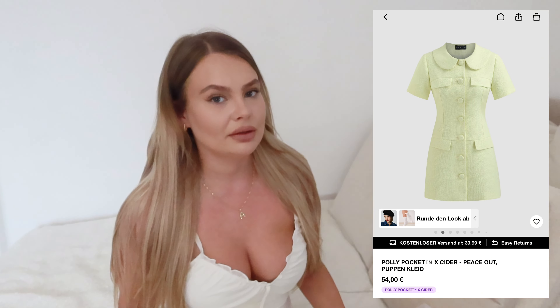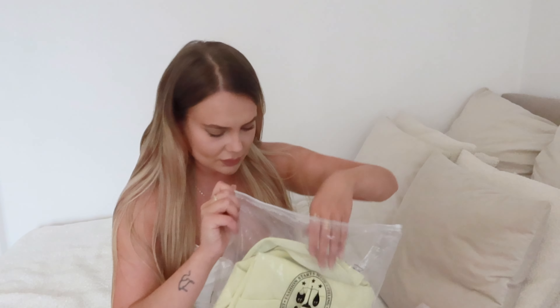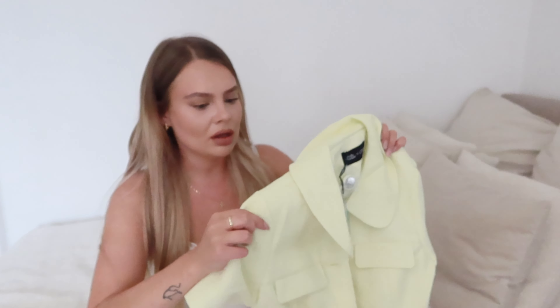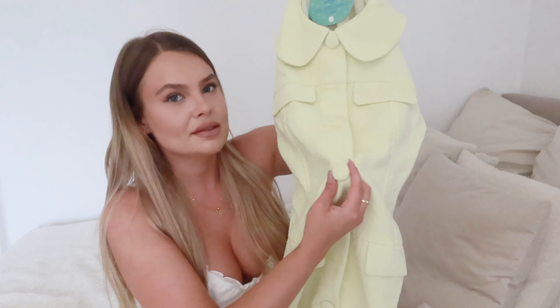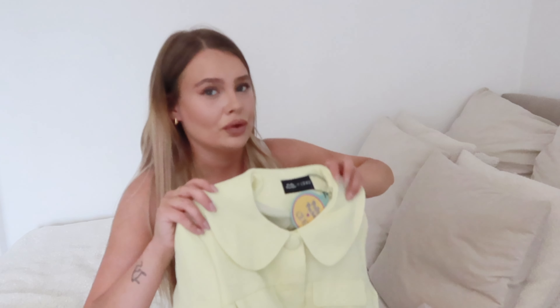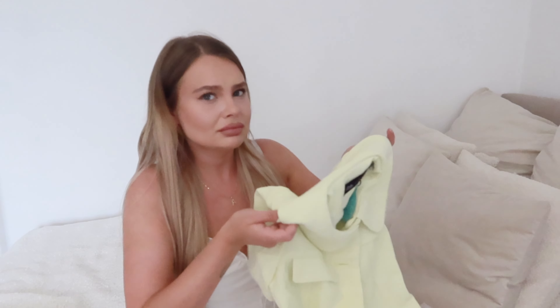This light green dress looks quite cool. It also reminds me of an Ariana Grande music video or something — I'm going to blend in a picture of what it reminds me of. I really love this tag; it's just so on theme. The dress already feels so nice; it's quite a thick material, not that heavy, but I love it. I also love these little buttons. I'm so excited to try this on.